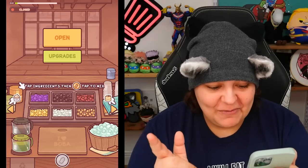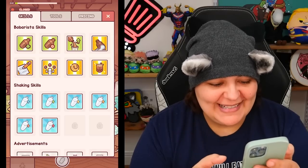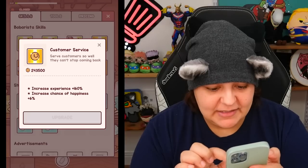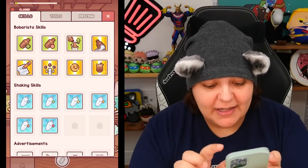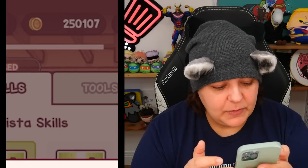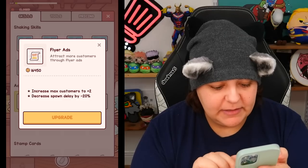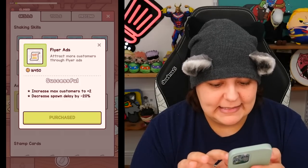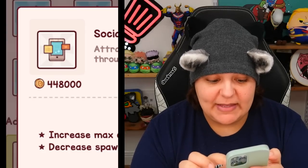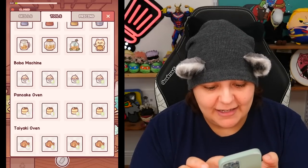There's a little bit of a learning curve, and we can definitely get some upgrades. Let's check — Bobarista skills. We can pour fast. Shakeorama: improve shaking power. Happiness, customer service — increased experience by 160%, so you're kind of leveling up with money. We have advertisement to attract more customers — let's upgrade. Social media ads — that's expensive, we don't have the money. Let's see tools: tip jars, boba machines, pancake ovens, takoyaki ovens. Okay, we're not there yet. Let's open shop.